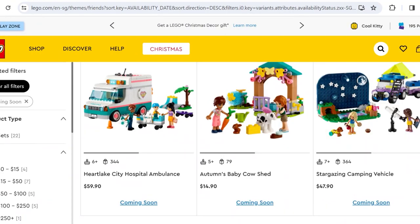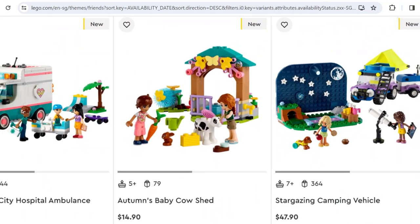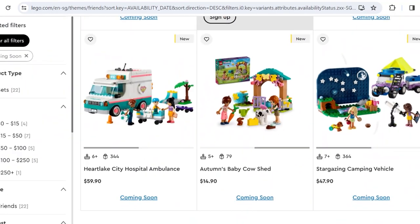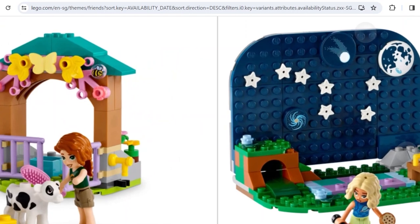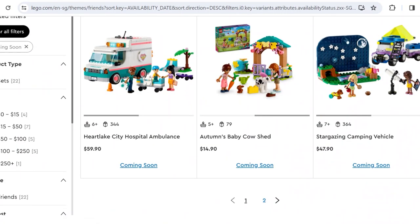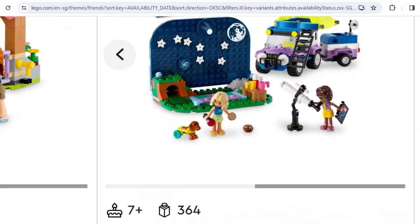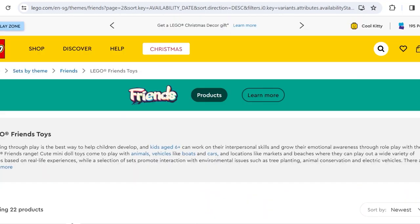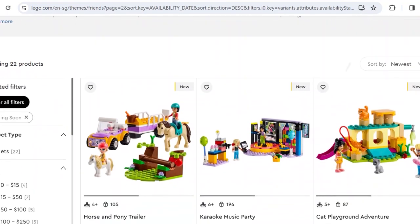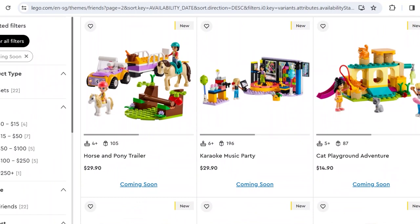Here's the Baby Cow Shed — nothing interesting there. Here's the Stargazing Vehicle — I don't really like it; it looks like a movie backdrop rather than an actual sky. The gimmick is you can adjust the constellations, and it comes with different planet prints, which is clever for space fanatics. I'm not into Friends vehicles in general — I think Friends does buildings much better than vehicles. Here's the Horse and Pony Trailer — another obligatory horse set for horse fans.